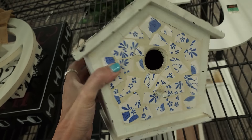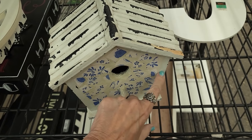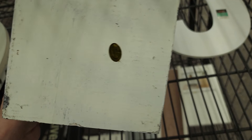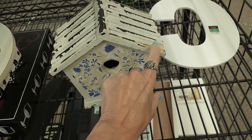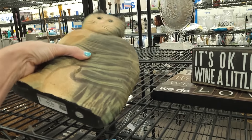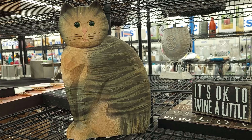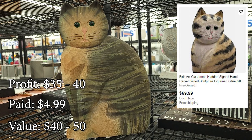Look at this little mosaic birdhouse for $4.99. It really is tile — like they put something over it. It does have a lot of damage though. This one was made in China. I'm going to leave it because that's quite a bit of damage, but I do like the concept. Hello little wooden kitty on the shelf — I do quite well with these little wood cat statues. $4.99. We'll take him.